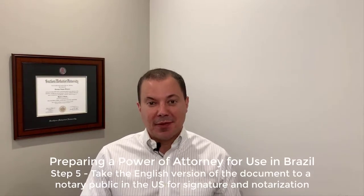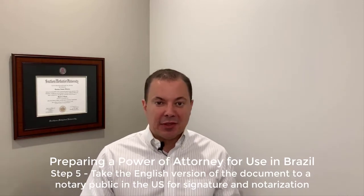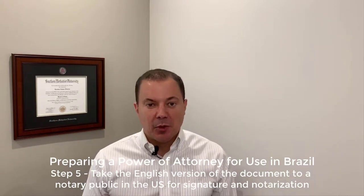Step number five — that's actually the first step to be done in the US. Take the Power of Attorney to the Notary Public. A Notary Public can be found at the UPS store or in many places in your neighborhood.